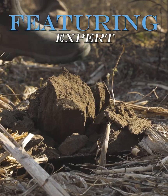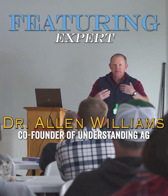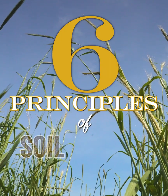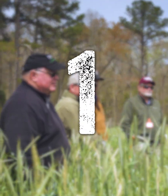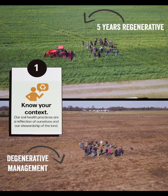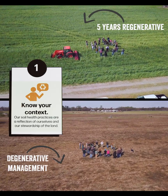To accurately and efficiently implement regenerative practices, we must implement the six principles of soil health. Number one is context — we must fully understand the complete and total context on any given farm or ranch.